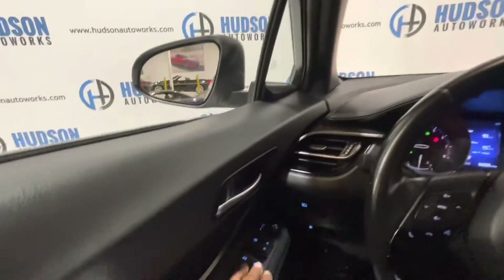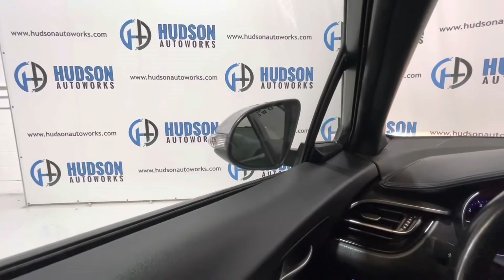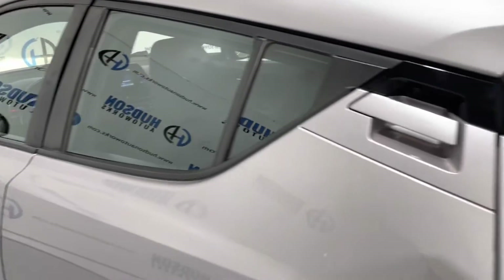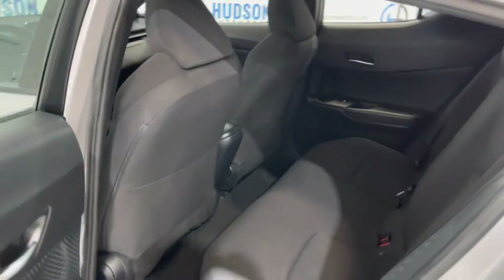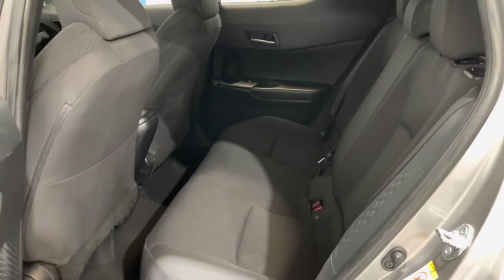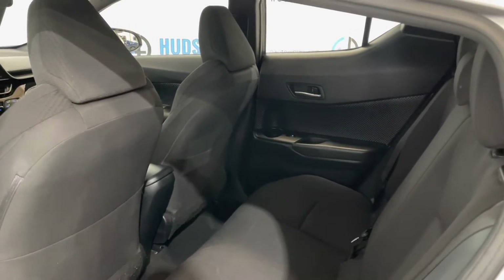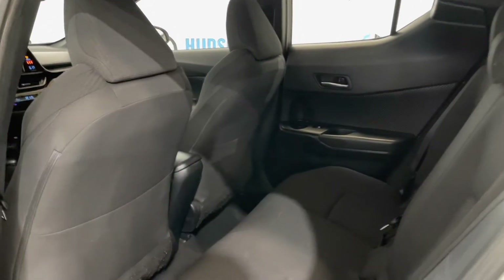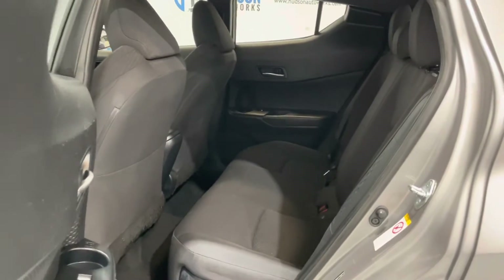You also have power folding mirror control inside the vehicle — just press that and your mirrors fold right in. To access your rear seating areas, Toyota has an integrated door handle right into the body of the vehicle. Open up to that back seat where there is seating for three. You do have door pockets in your rear doors big enough for a water bottle, as well as a map pocket on the back of your front passenger seat. Plenty of space back there.